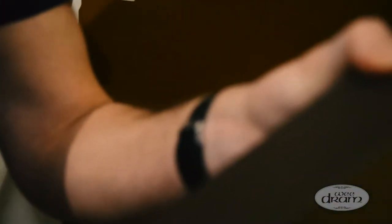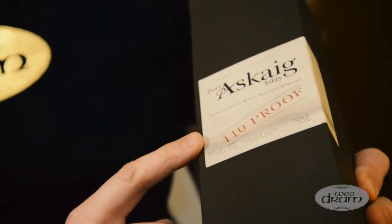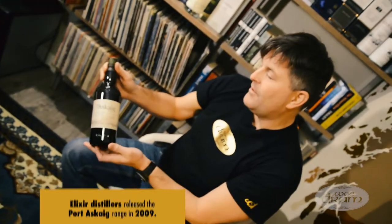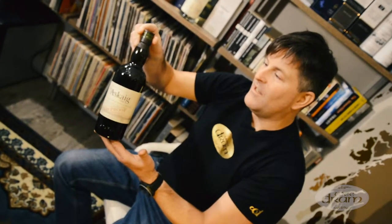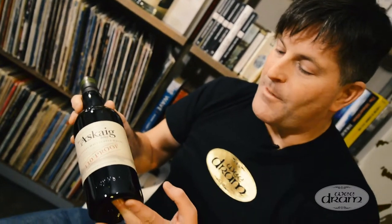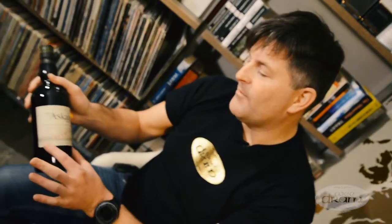Very plain box, not much going on, not much information on this one — it just is what it is. It's very clear that this is a strong whiskey at 55% alcohol by volume, 110 proof. As it comes out of the box, the glass is very dark — you can tell nothing of what's inside in terms of color. The warmth and character of Islay — they're trying to capture something of what Islay is without being from one particular distillery. Kind of plain Jane.